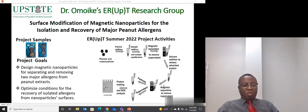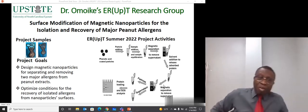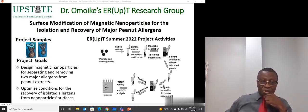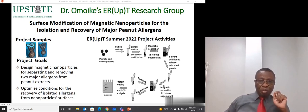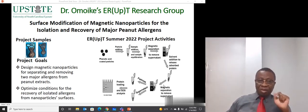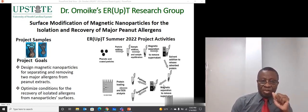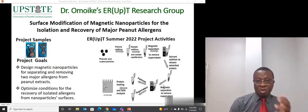This summer, my group will synthesize magnetic nanoparticles coated with some phenolics and will be looking at two project goals. The first goal will be to design magnetic nanoparticles for separating and removing two major allergens from peanut extracts. Our second goal is to optimize conditions for the recovery of isolated allergens from nanoparticle surfaces.